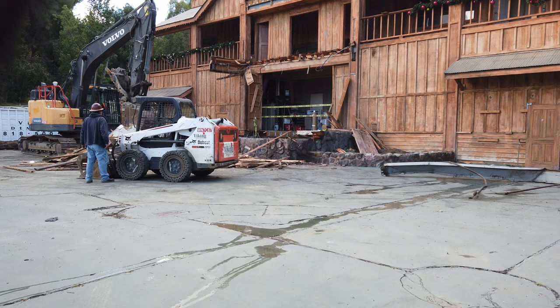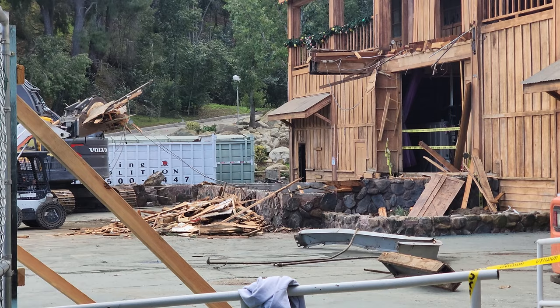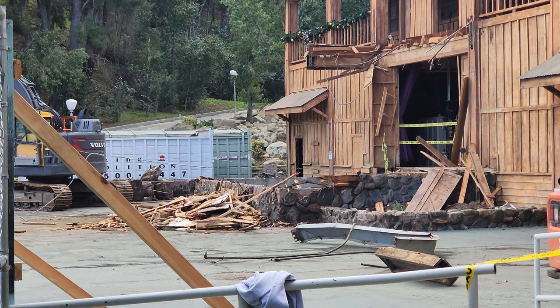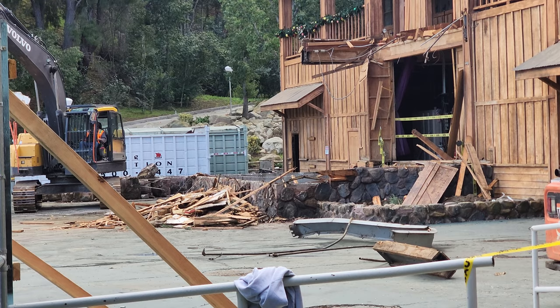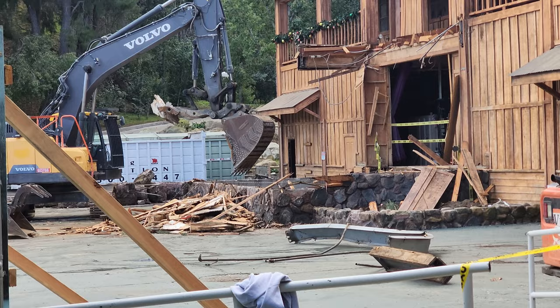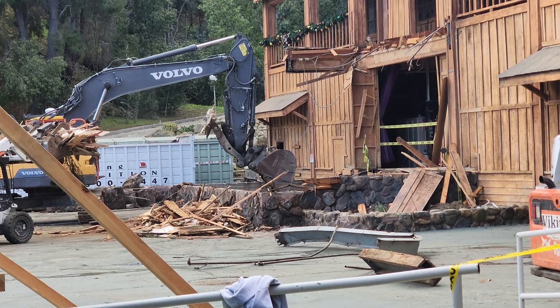Let's see if this vantage point is a little bit better. Oh yeah, there we go. Right now they're just cleaning up everything that they tore down earlier, and then hopefully they do some more. I want to see this whole facade come down. Got that bobcat picking up all the wood and then the excavator is digging into the concrete foundation for the stage that was there.